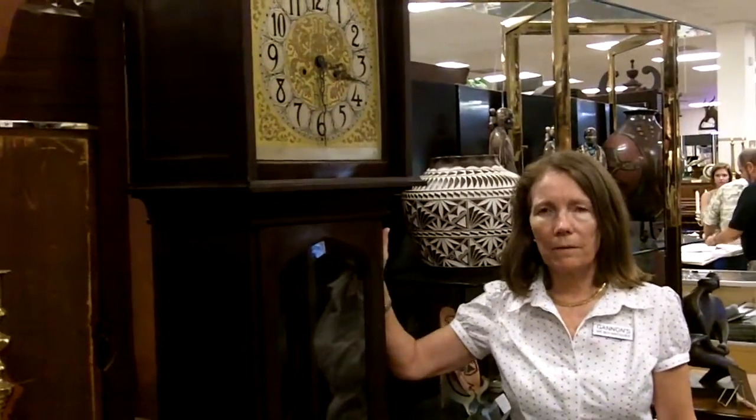Clocks really give a great character and warmth to a home. It's nice to hear that chime, and it's interesting — people will mention it when they hear your clock chime. They'll say, oh, what's that? And it's a point of conversation. Here at Gannon's Antiques, we're always looking for special clocks. If you have something you'd like to sell, you can contact us, and if you want to see what else we have, please subscribe to our YouTube channel.